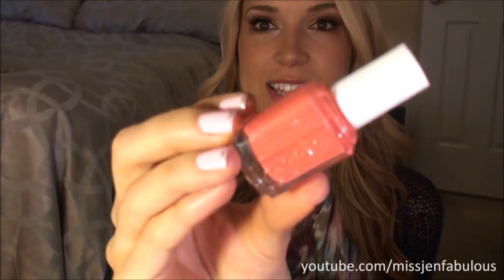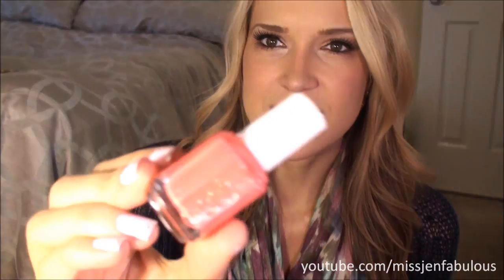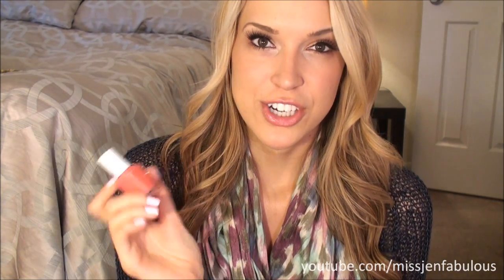The next Essie color I have is called Cute as a Button. It's a very bright coral but it leans on the pink side, which is why I really like it — it's not too orangey or anything. On camera it looks super coral, but it's more of a baby pink coral in real life. It's one of my all-time favorites and it's from their permanent line, so if you own this, definitely pull it out of your collection and wear it.